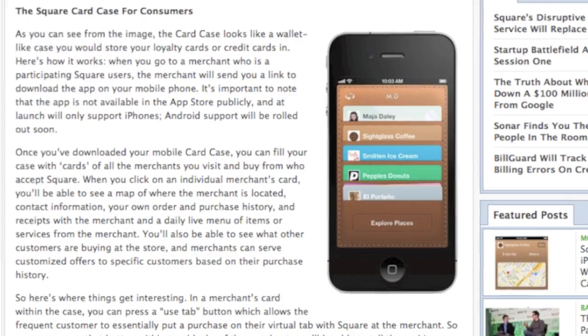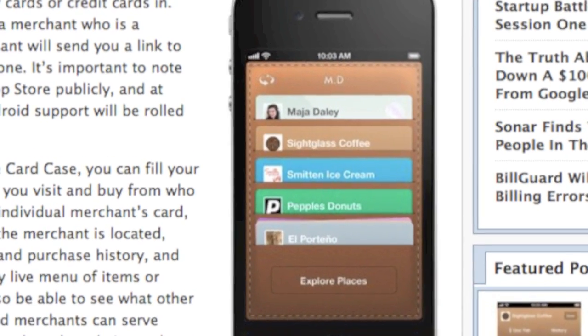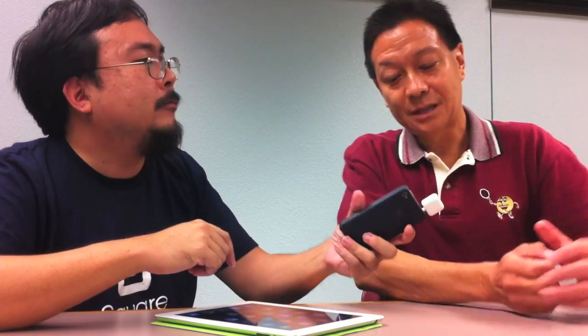The other side of the Square Register initiative is a consumer app. When you walk into a store powered by Square, your app knows you're in the store and lets you start a tab — so you have your own payment system without even handing over a card. You can buy things and then authenticate at the register.